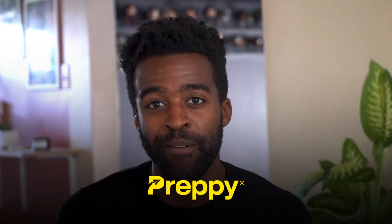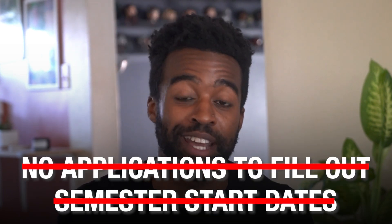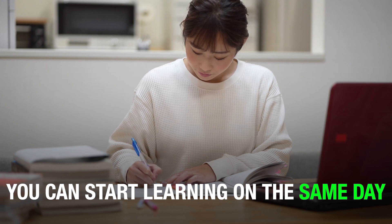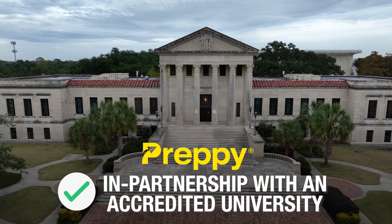With preppy, there are no applications to fill out or semester start dates to wait for. You can start learning on the same day that you enroll. Next, preppy's program is in partnership with an accredited university.